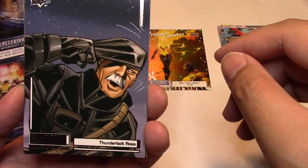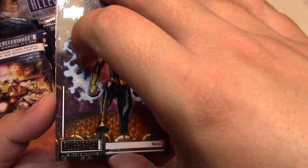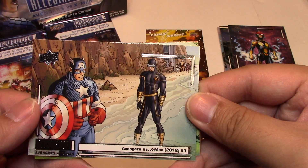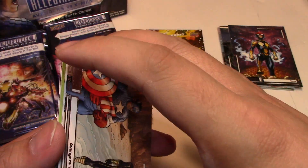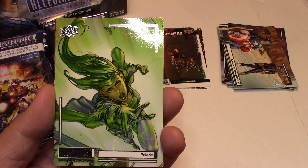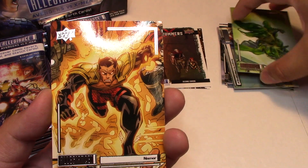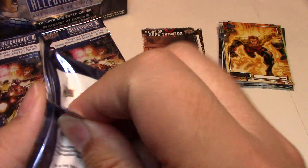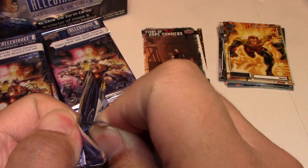Next we have Thunderbolt Ross, Nova, Avengers versus X-Men number 1. We have another Story of Hope Summers insert — Second Coming. Polaris and Namor — Sub-Mariner. I think I had a few of his names mixed up.